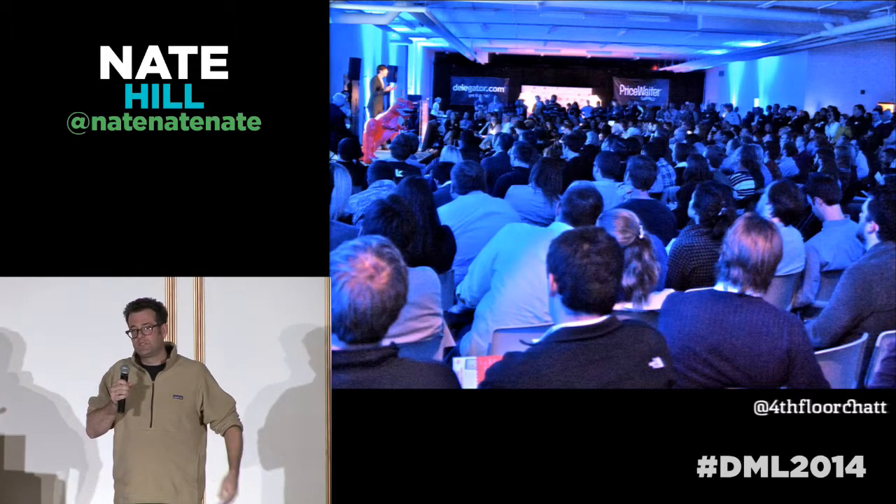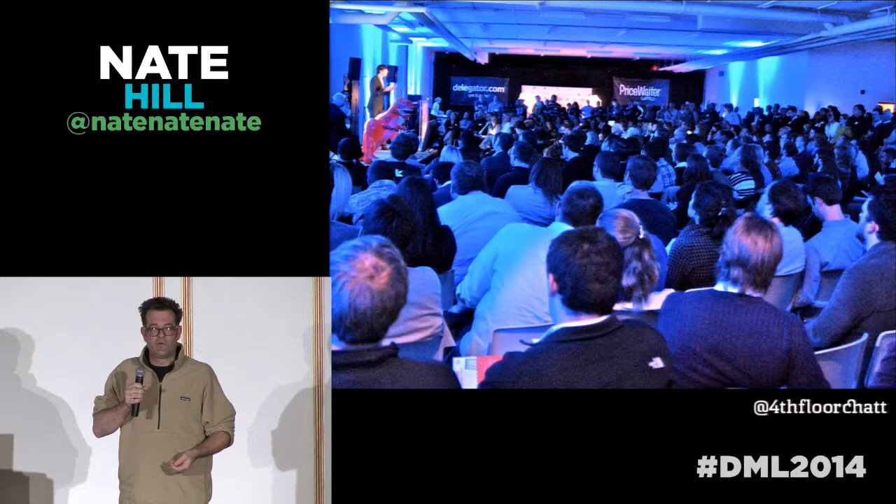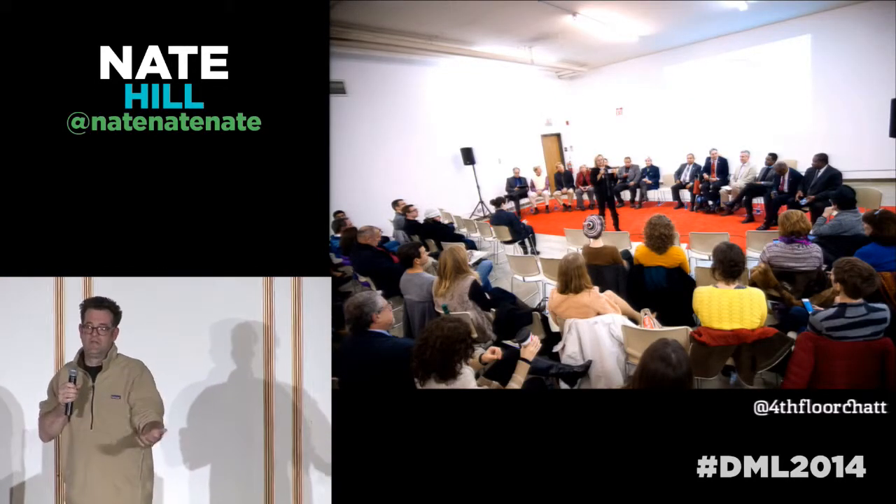What was so cool about this is we started developing all of these new audiences — people who are like, oh, there's a library? Like, you do cool stuff like this here?